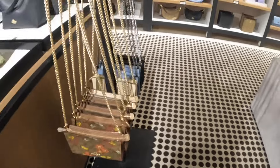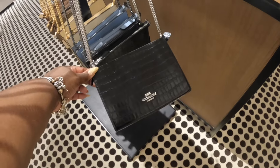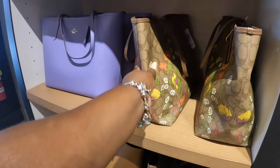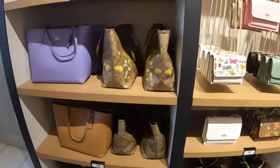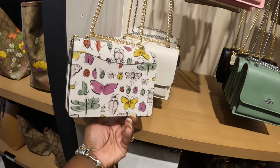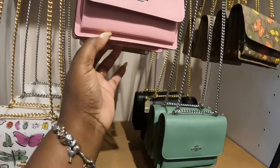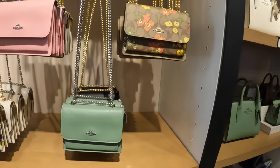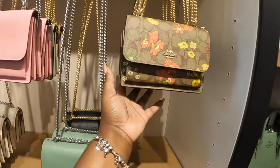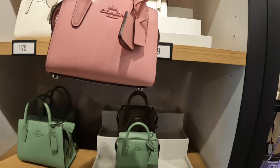At least it caught my eye first. The bigger ones are $129. That purple one is $139. It also comes in pink, green, and black. These are so cute, I like these.